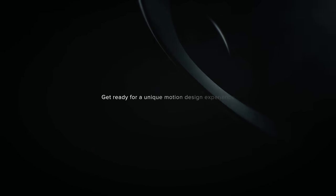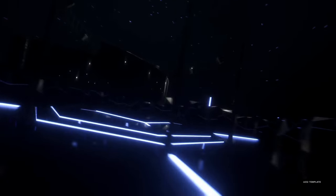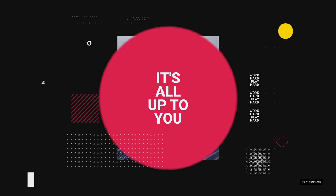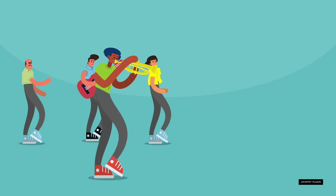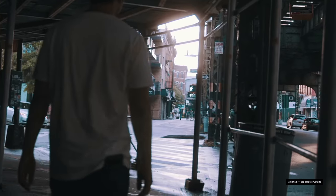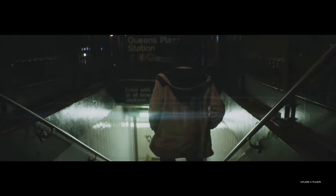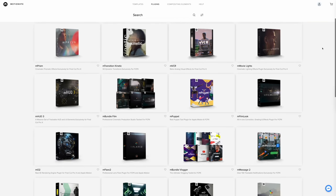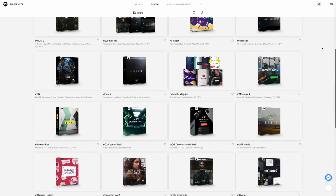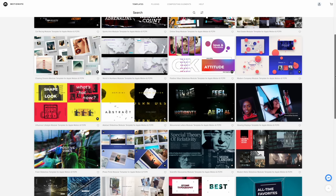Before we end today's video, I want to give you more information about today's sponsor, Motion VFX. If you haven't heard of Motion VFX yet and you're a content creator, buckle up because your life is about to get a whole lot easier. You might have seen some fancy animations or graphics popping up throughout most of our videos — as much as I'd like to say I created those beautiful transitions myself, I did not. Work smarter, not harder, with hundreds of different plugins and templates from Motion VFX.